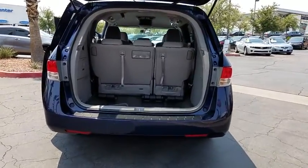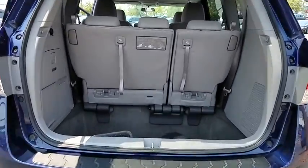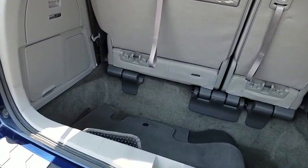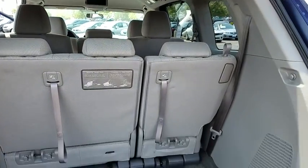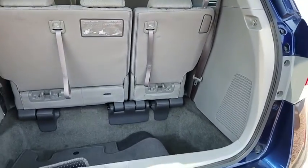Cruise control, AM FM stereo with CD player, rear entertainment system, daytime running lights, power outlets, tilt steering wheel, push-button start, tire pressure monitoring system, four-piece floor mat set.